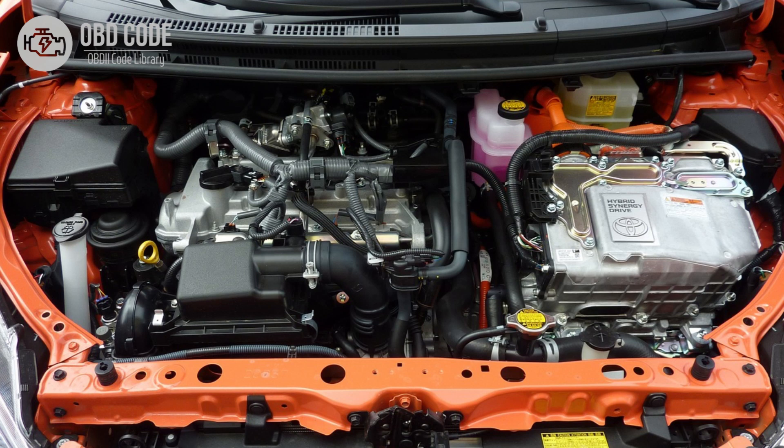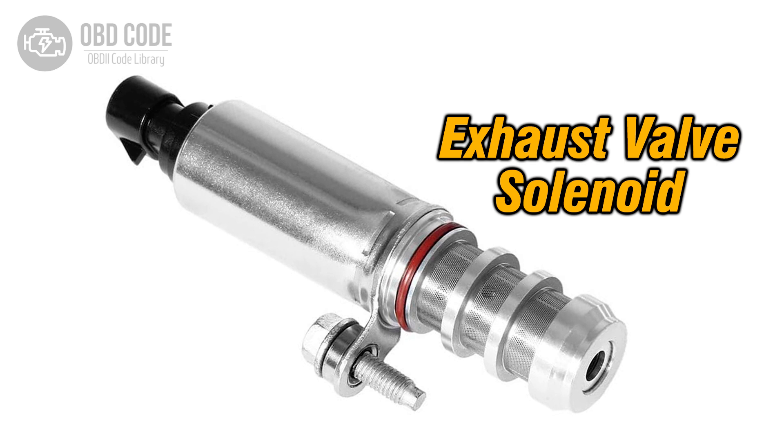3. Engine performance issues, such as stalling or rough idling. 4. Inoperative actuators or components controlled by the affected circuit.